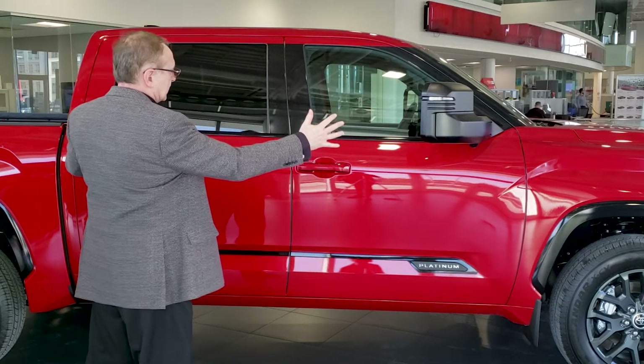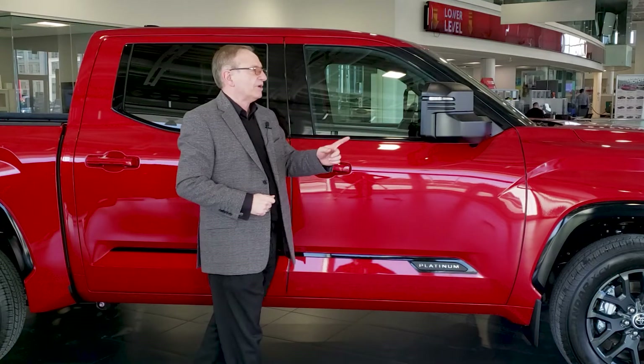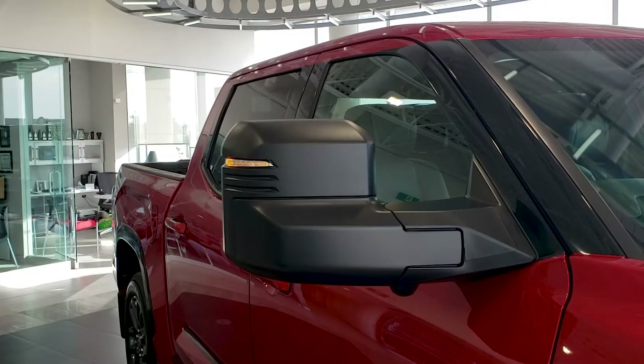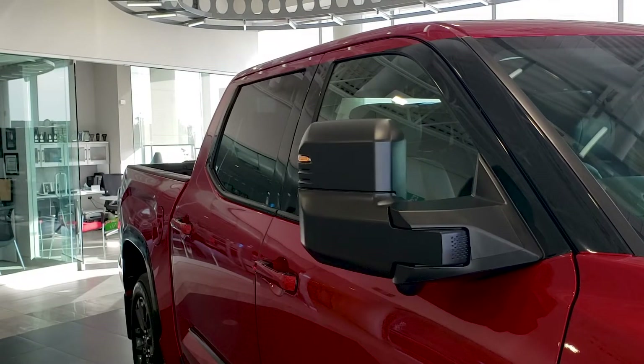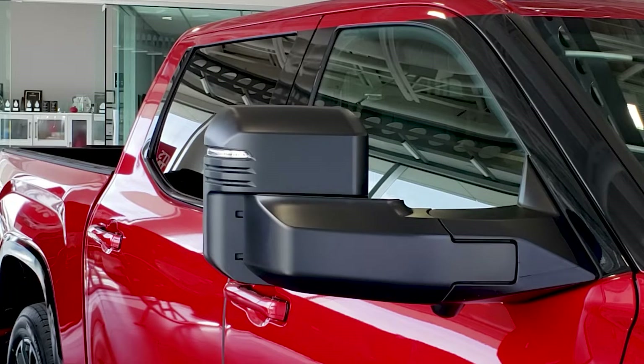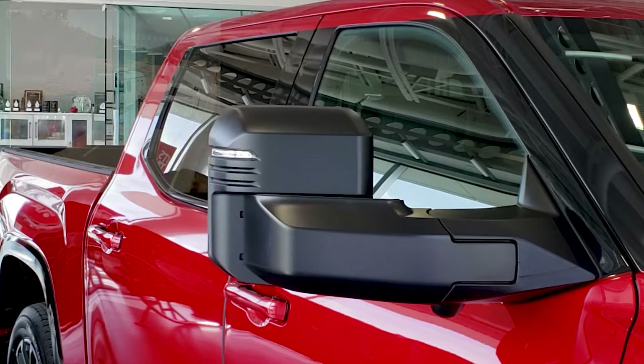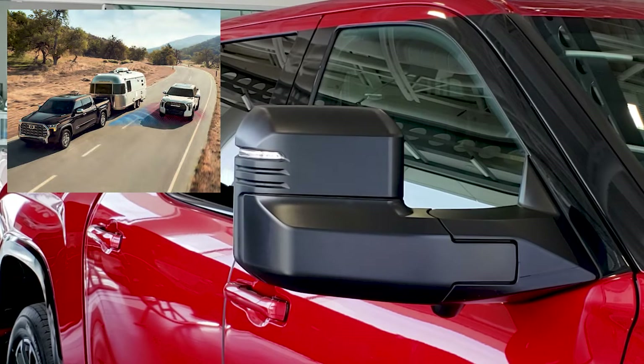Behind me are the full doors of the CrewMax Platinum model. I want to point out those power folding mirrors, which are standard on the Platinum. They also extend by power in order to assist the driver while towing a long trailer. A new feature is the trailer detection support system, which extends the blind spot monitor zones to the trailer length.